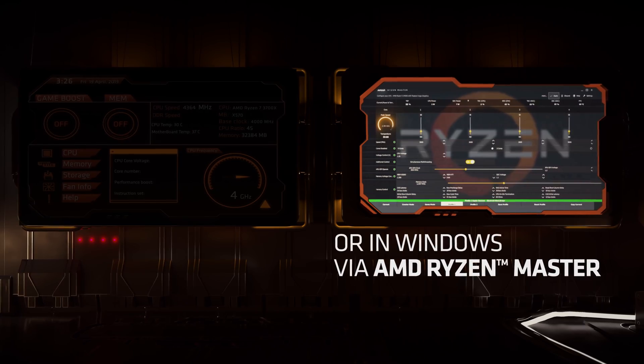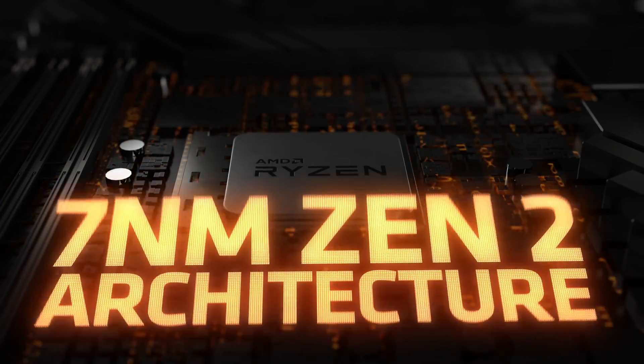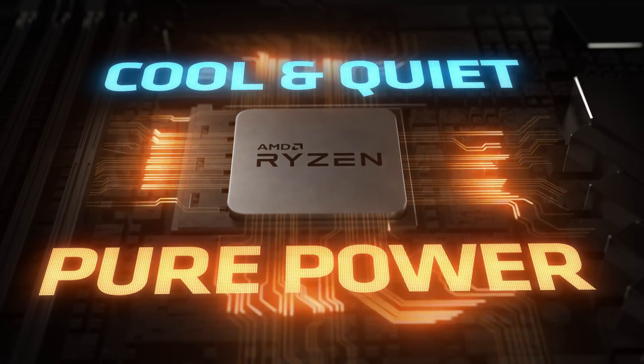This 5 to 10% improvement should make them on par with Intel for gaming. And let's not forget that we have the 4000 line of CPUs coming from AMD later this year, expected to finally take the crown from Intel to be the gaming champs in CPU performance.